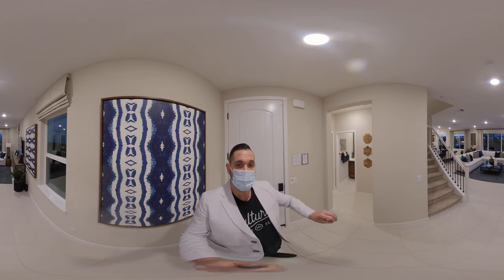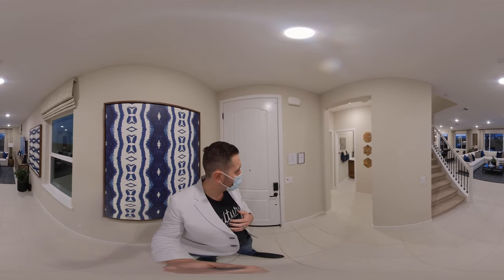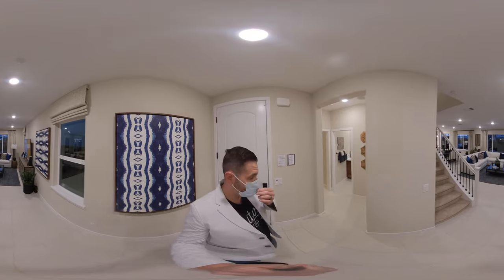This particular home is Residence 2. It's 2,049 square feet, 4 bedroom, 3 bath. I'm going to go ahead and give you the tour.